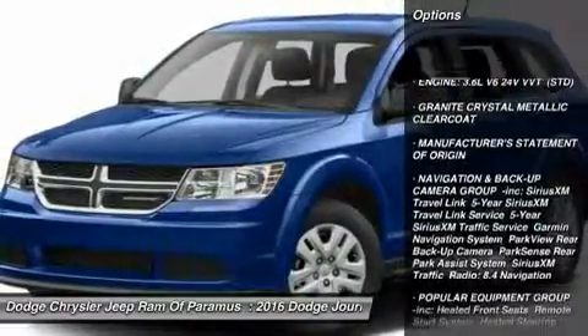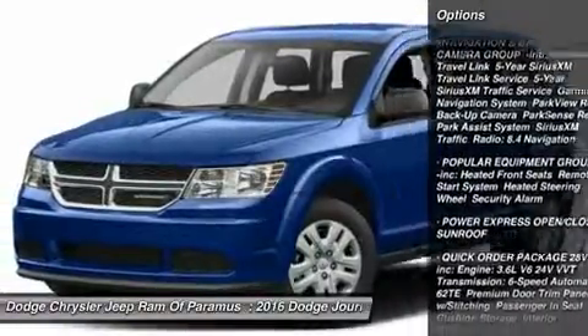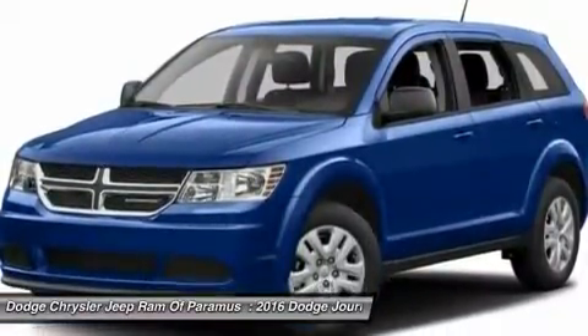Keyless entry, anti-lock braking system, steering wheel audio controls, all-wheel drive, leather-wrapped steering wheel, Bluetooth, adjustable steering wheel, power steering, aluminum wheels, four-wheel disc brakes.